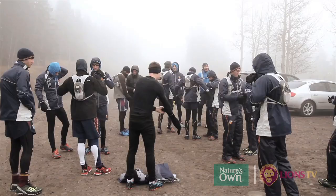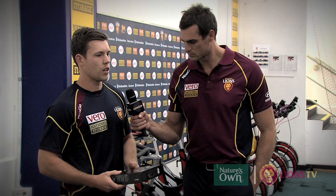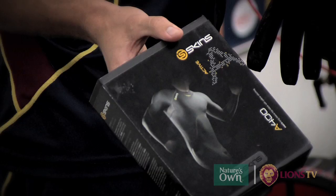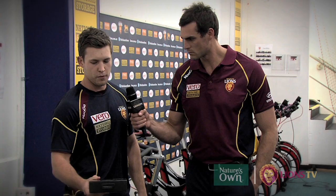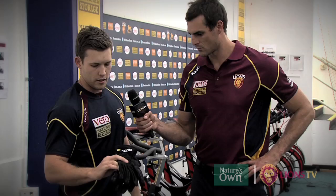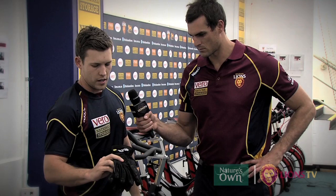The boys kick off with a base layer — we use the Skins product. We use Skins a lot here in Brisbane from a compression point of view. They'll wear those on the flights, in training sessions, and pre and post for recovery. The Skins also work as a base layer to kick off the warmth. Beyond that we have the Skins gloves, specific for cold weather and nice and warm.